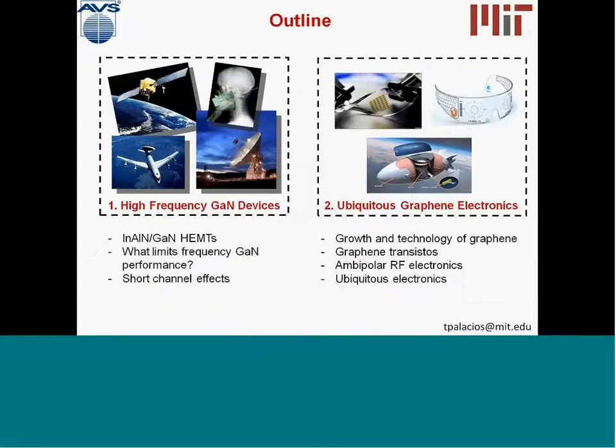In my group at MIT, we work on two new materials that we think are going to be very attractive in the next few years in order to push the limits of electronics along these directions. These are the materials and devices I'm going to talk about today. First, we will be talking about gallium nitride transistors and their application for very high frequency and very high power electronics.